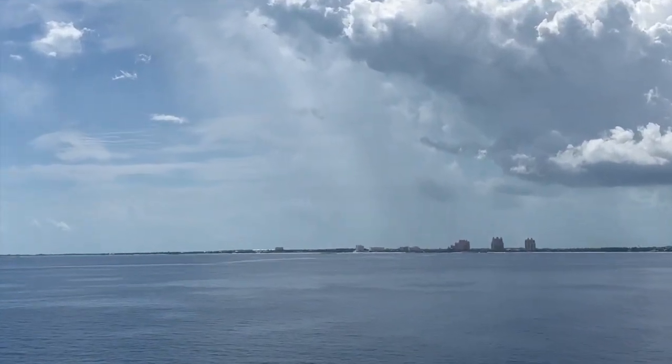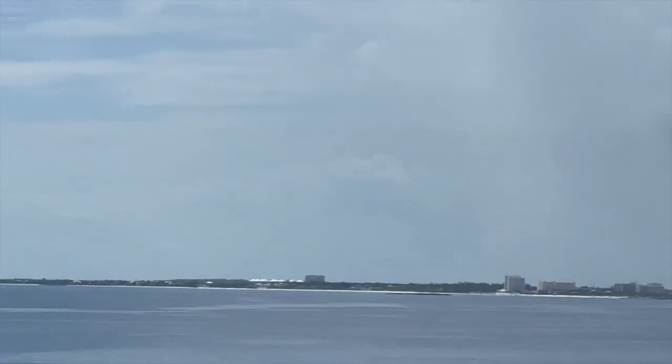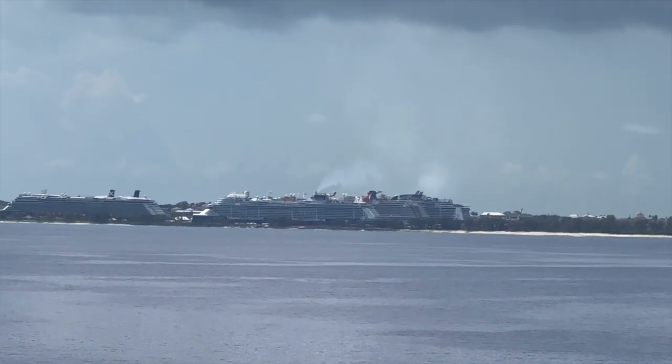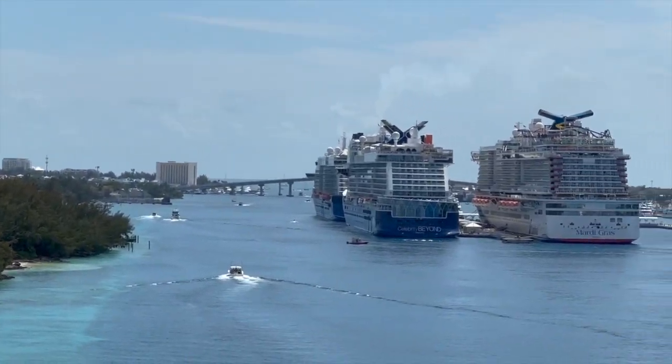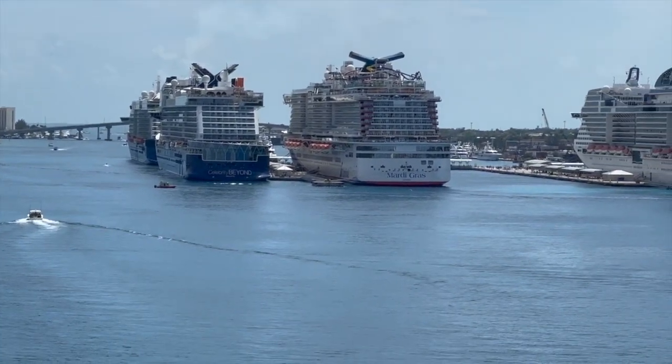We are coming in slowly but surely to Nassau, and over there you can see that we have plenty of company in port today. Here we are — one, two, three, four other cruise ships in port.